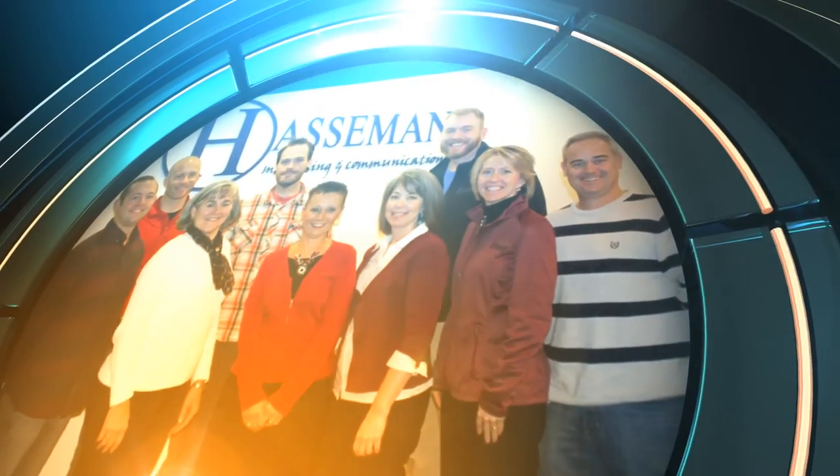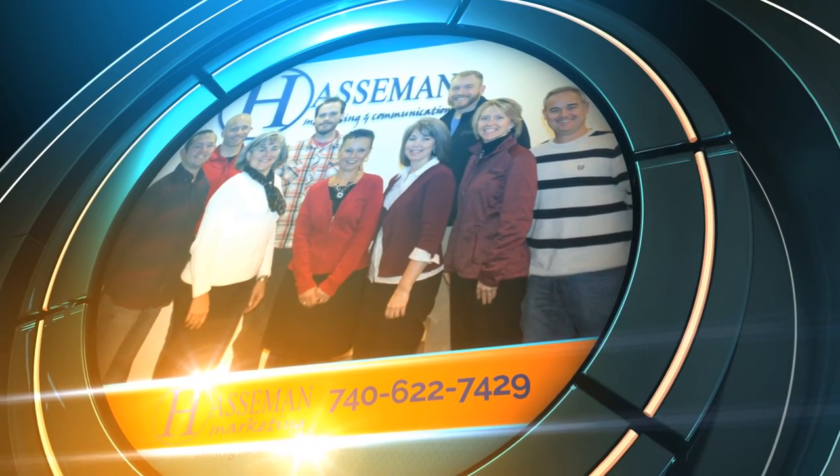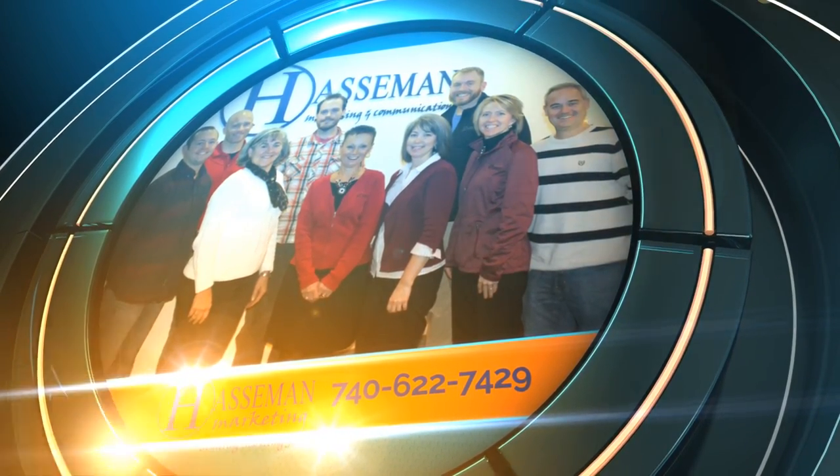So if you're interested in more information about the Thinking Putty, contact Haasman Marketing, any of your sales reps, or our office. We'll see you next time.